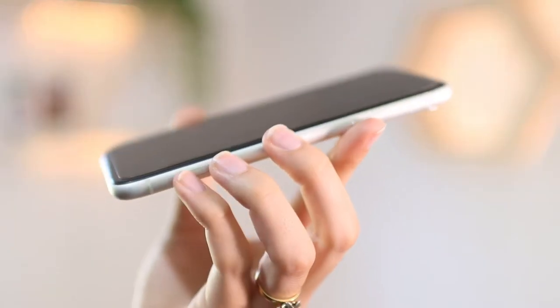Hi everyone, welcome to today's video and welcome to our channel. In this video I'm going to be sharing my thoughts on whether it's a good idea to buy an iPhone XR in 2021. The phone came out in October 2018, so it is almost about three years old. Let's get into this video.